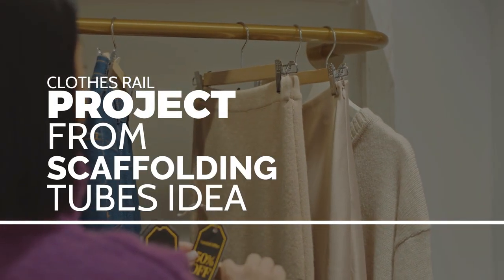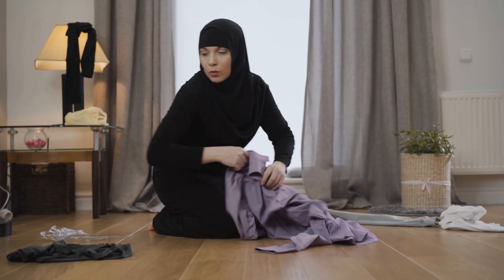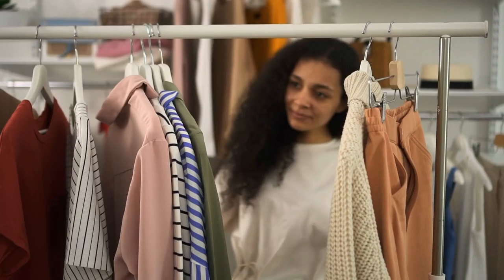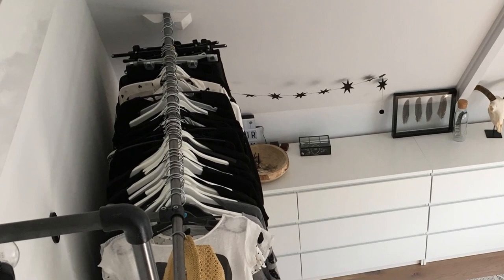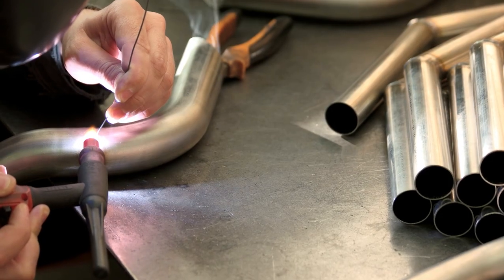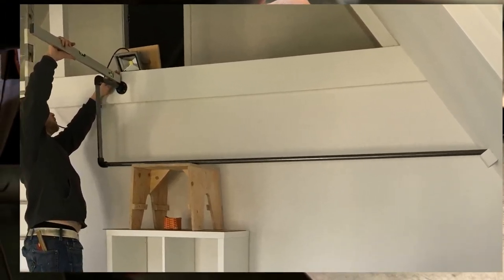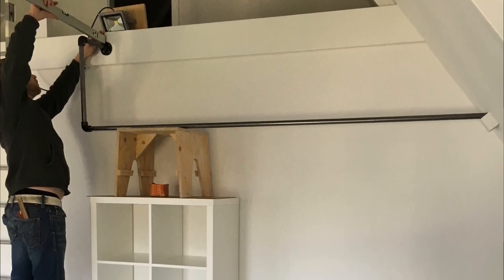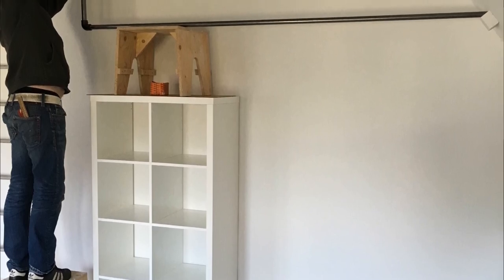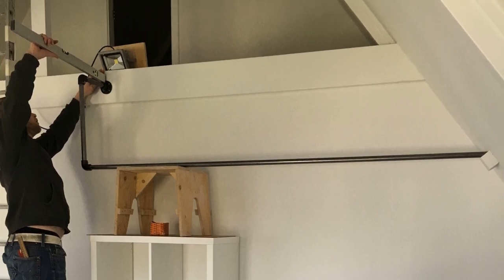Clothes rail project from scaffolding tubes idea. Are you tired of your clothes living in a sad pile on the floor? Well, you'll learn about a clothes rail project from scaffolding tubes that will make you feel like a fashionista in no time. First, think about what shape you want and how long the rod will be — it's like playing dress-up but with pipes. Then figure out how many attachment points you need for the rod to be sturdy, and make sure you choose the right pipe couplings. It's all in the details.